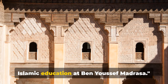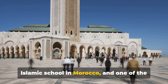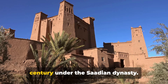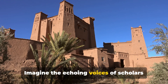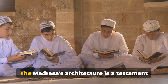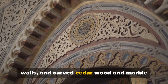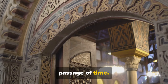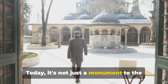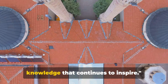Next, we step into the world of ancient Islamic education at Ben Youssef Madrasa. This architectural marvel, nestled in the heart of Marrakesh, was once the largest Islamic school in Morocco and one of the biggest in North Africa. Its rich history dates back to the 14th century. Intricate geometric patterns adorn the walls, and carved cedar wood and marble pillars stand as silent witnesses to the passage of time. The central courtyard, with its reflecting pool, offers a tranquil space for contemplation — a beacon of knowledge that continues to inspire.